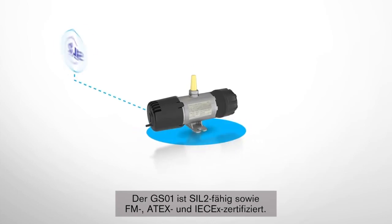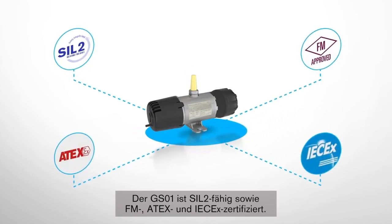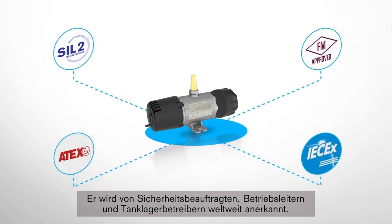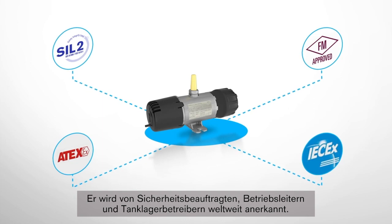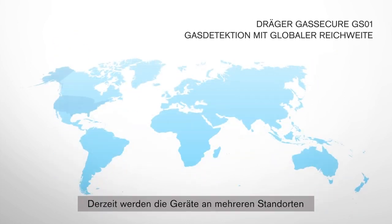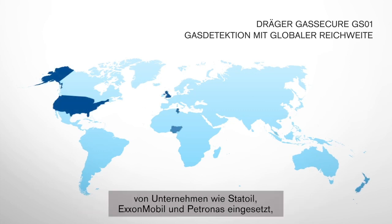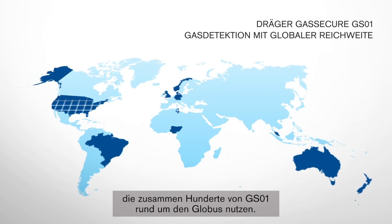Being SIL2 capable, as well as FM, ATEX, and IEC-EX certified, the GS01 is accepted and welcomed by safety officers, plant managers, and tank farm operators all over the world. Current device usage includes multiple sites operated by companies such as Statoil, ExxonMobil, and Patronus, who collectively are using hundreds of GS01s around the globe.